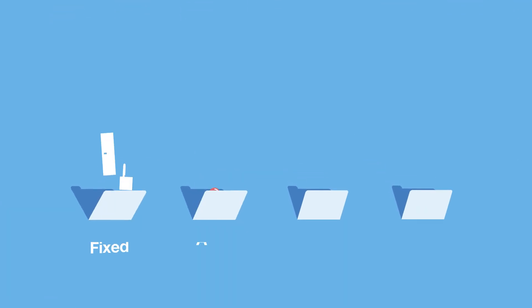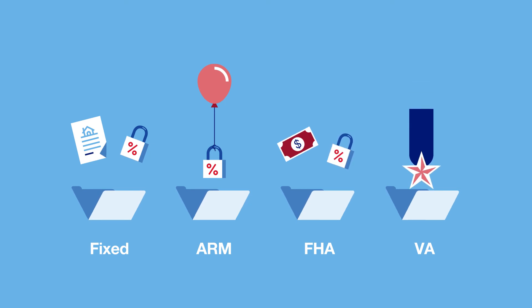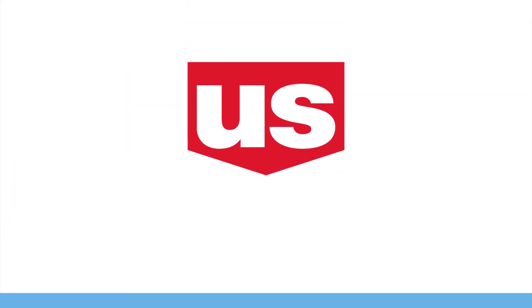There are more mortgage loan programs, but with these four and the help of your loan officer, you can start to compare and see what might be best for you.